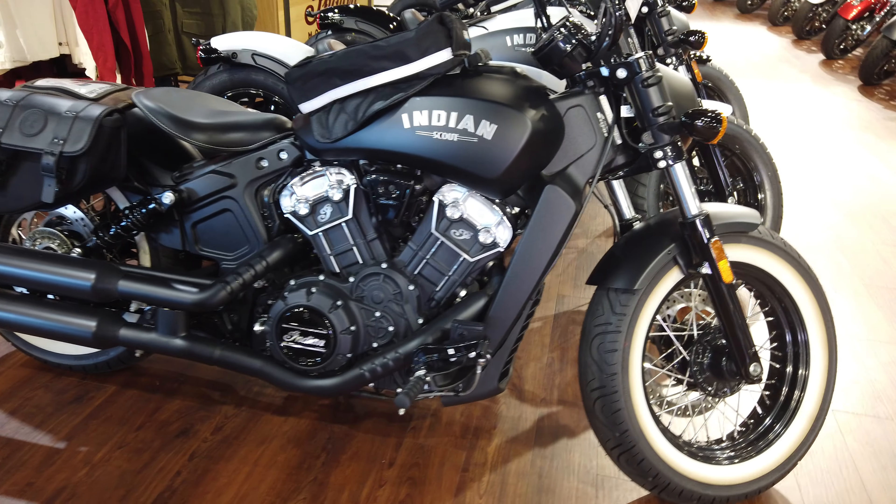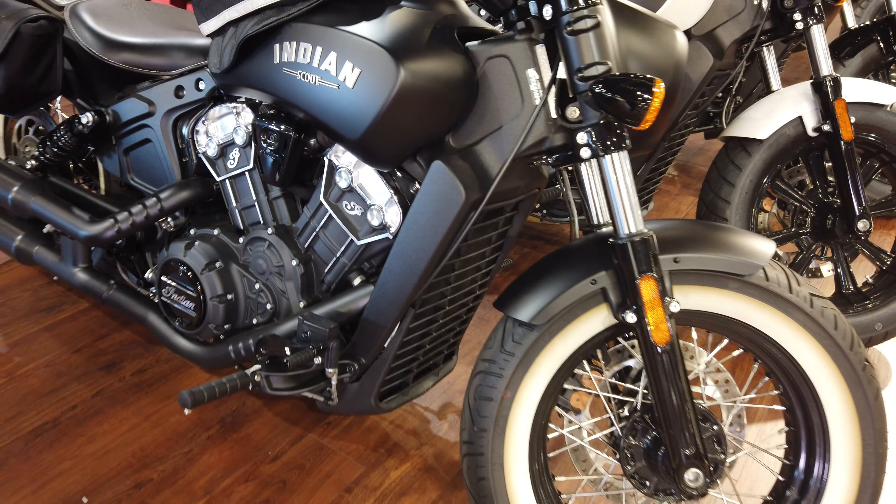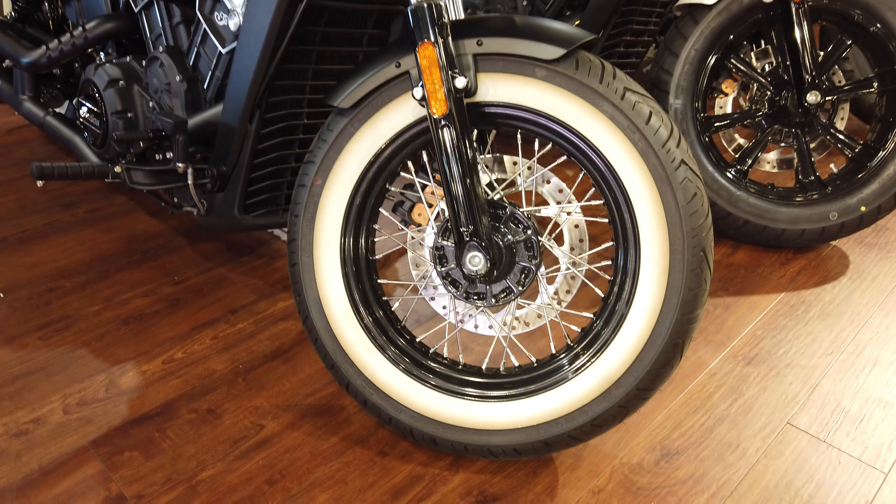It also has a 69 cubic inch motor, 100 horsepower, and 72 pounds of torque to the back wheel.